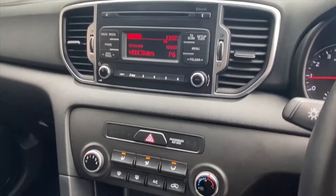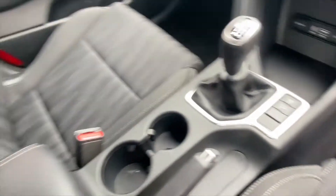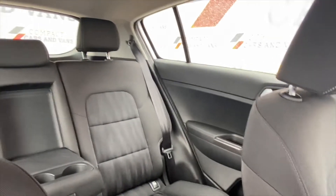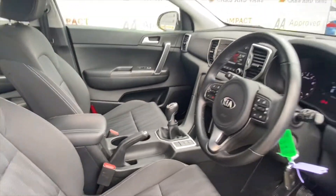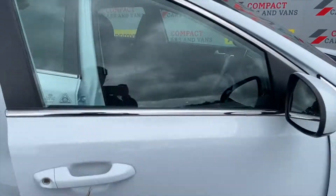Inside, the Kia also benefits from superb features including cruise control, air conditioning, a six-speed manual gearbox, telephone connection, and so much more. Come down to Compact Cars and Vans today to see this Kia Sportage for yourself.